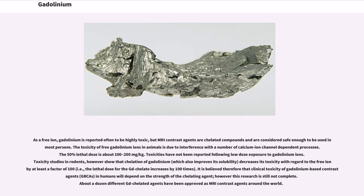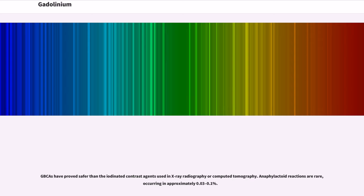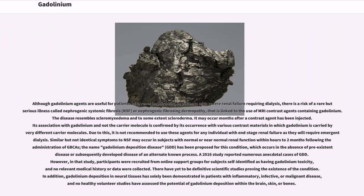It is believed that clinical toxicity of gadolinium-based contrast agents (GBCAs) in humans will depend on the strength of the chelating agent, though this research is still not complete. About a dozen different Gd chelated agents have been approved as MRI contrast agents around the world. GBCAs have proved safer than the iodinated contrast agents used in X-ray radiography or computed tomography. Anaphylactoid reactions are rare, occurring in approximately 0.03 to 0.1%.